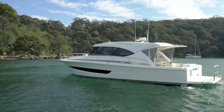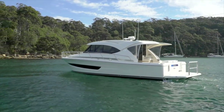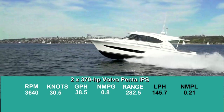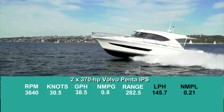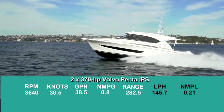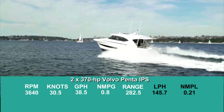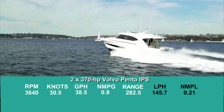She comes standard with twin 370 horsepower Volvo Penta IPS Duoprop pod drives with joysticks. We recorded a top speed of 30.5 knots at 3,640 RPM. With pod drives, we don't often get a bump in performance at mid-range, but with this boat we did, and it came in at 82% of full throttle.